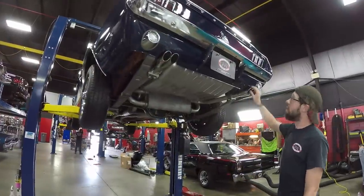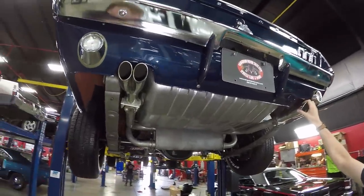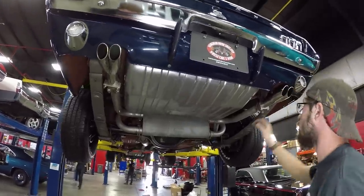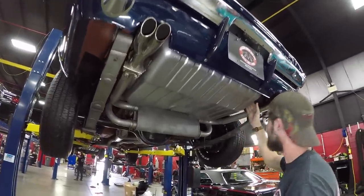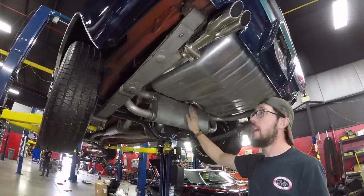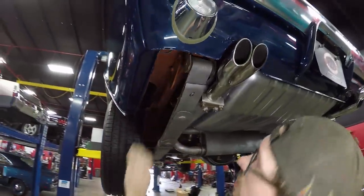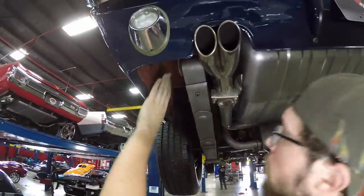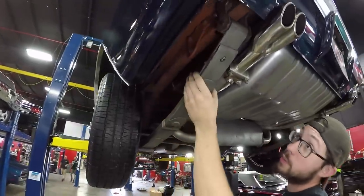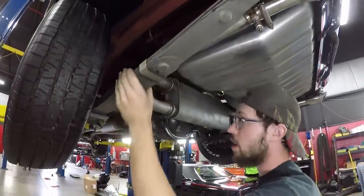Alright ladies and gentlemen, this is the underside of our 1967 Mustang Fastback. Greg had to step out so I'm going to finish it up for him. Starting from the back forward as we always do, we do have a brand new gas tank underneath this car. It looks like we have a kit exhaust on it which is the original type of exhaust that would be on this car. The drop downs look like they're in pretty good shape — I believe these are original to the car.